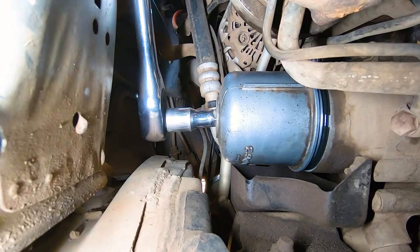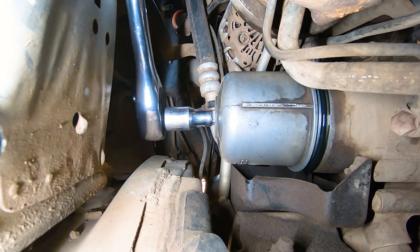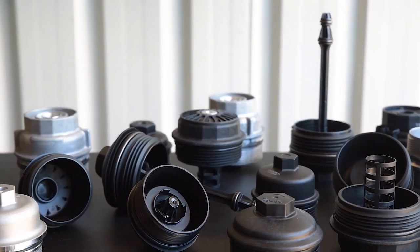The cartridge oil filter cap on many modern vehicles is often overlooked as a consumable. Fact is, these items do wear, and Trident has a replacement cap range for over 1.5 million vehicles.